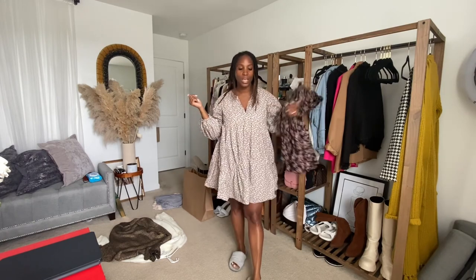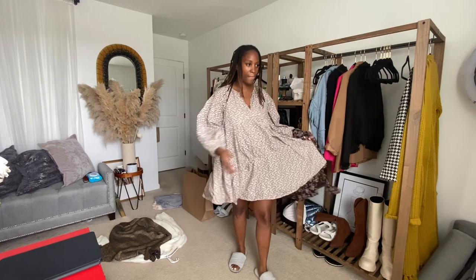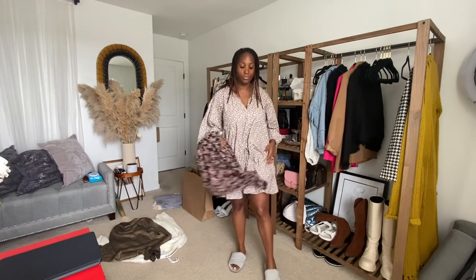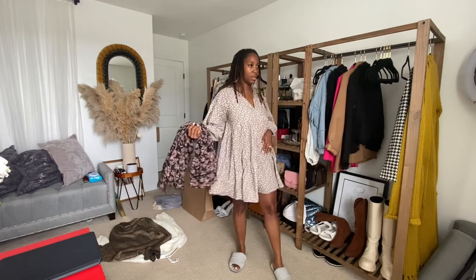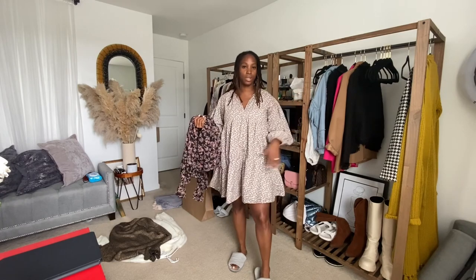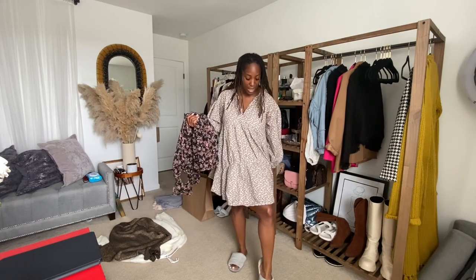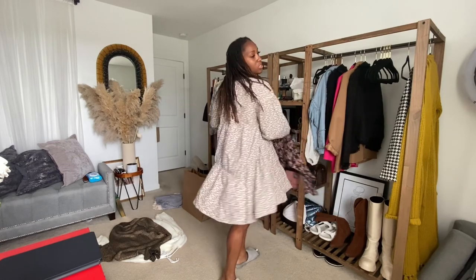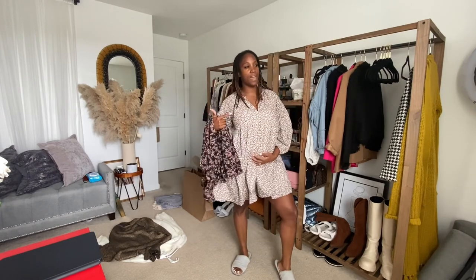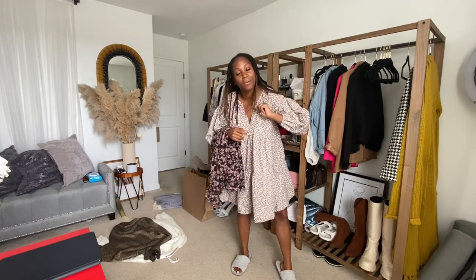I'm wearing this dress from H&M and I like it because it's really comfortable. It's like a house dress to me, but I wear it outside too and dress it up. A lot of you guys got this dress last summer — it was a hit. I should have gotten all the colors because it's literally the best dress. Anyway, I'm just gonna get started, thank you guys for coming and watching.